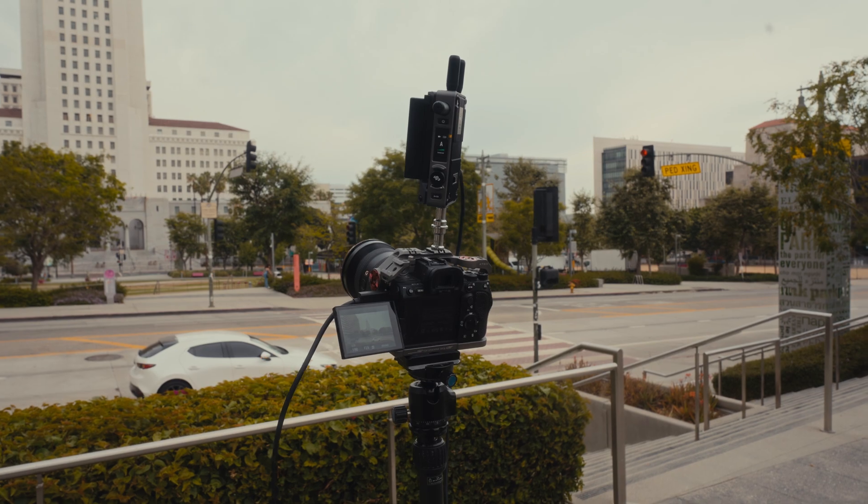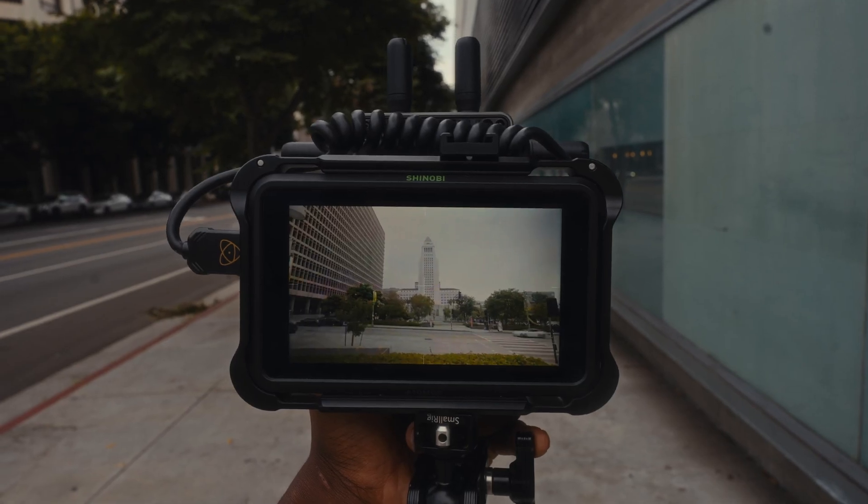A range of 20,000 feet sounds great, but how does that benefit you in a more realistic situation? If the first test was about range with no obstructions, the next test would obviously be to add obstructions. So I set my camera up in downtown LA to see how far the signal would work having to travel through giant buildings with tons of various different signals going on around them. I was able to get about two blocks worth of buildings between me and the camera. This is why the 20,000 foot range comes in handy — when you're in a situation where you're going to have many different variables eating away at that range, you still have plenty to work with.